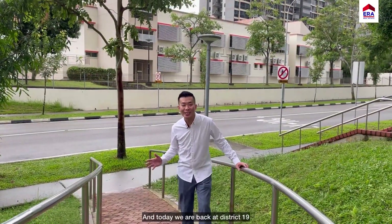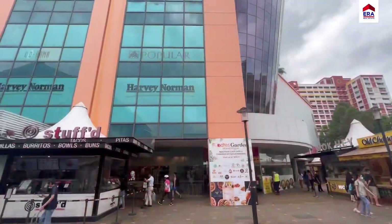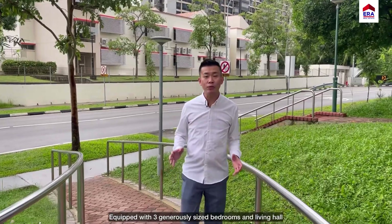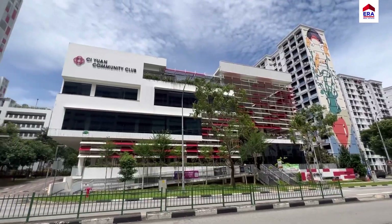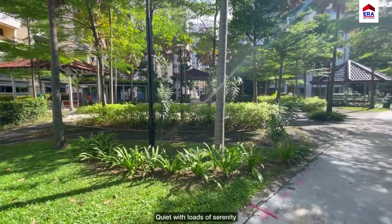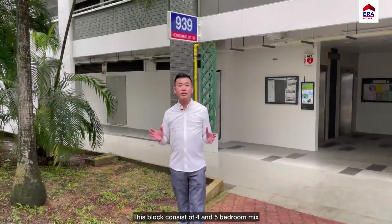This location is popular and today we're back at District 19 where we'll be showing you an exquisite 4-room HDB for sale in Aokang. Equipped with 3 generously sized bedrooms and living hall. Come, let's have a look. Quiet and loads of serenity — Block 939 Aokang Street 92. This block consists of a 4 and 5 bedroom mix.